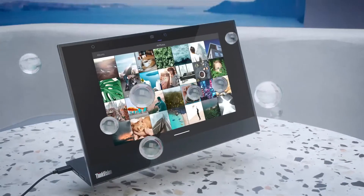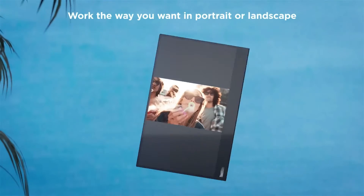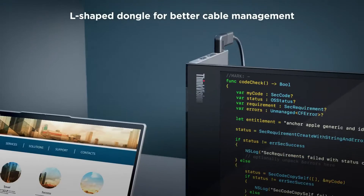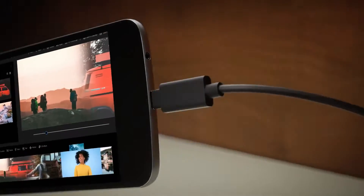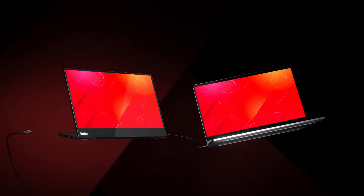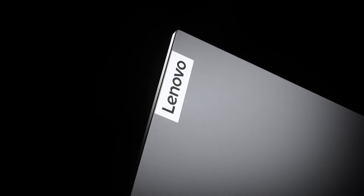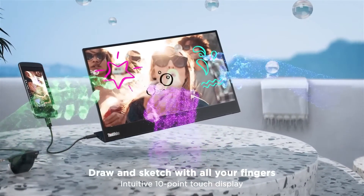For added precision, the monitor includes an active pen with a battery. The M14T is certified by TÜV Rheinland for low blue light, minimizing eye strain and enabling comfortable extended use. Its aspect ratio of 16:9, contrast ratio of 700:1, refresh rate of 60Hz, and response time of 8ms contribute to a balanced and responsive visual experience. The monitor holds certifications such as Energy Star 8.0 and EPEAT Silver, with a power consumption of 9 watts. Lenovo offers a three-year warranty with Premier support, encompassing basic troubleshooting, repairs, and dedicated technical account managers for end-to-end case management.